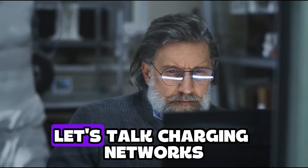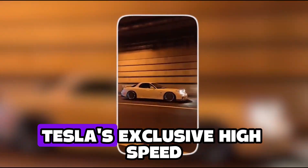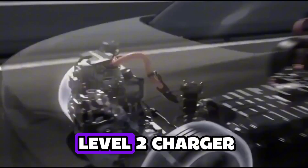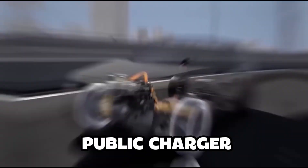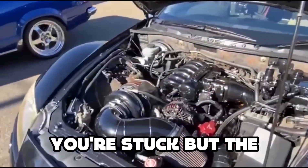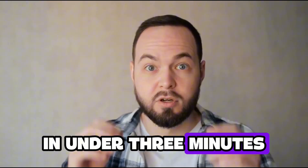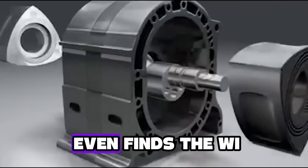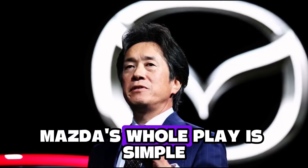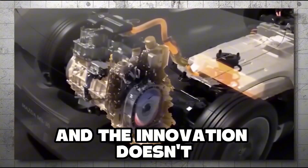Still not convinced? Let's talk charging networks. If you own a Tesla, you're tied to Superchargers — Tesla's exclusive high-speed charging stations. If you're in a remote town with one Level 2 charger already taken by a guy playing Candy Crush and his Bolt, you're stuck. But the MX-30 R-EV refuels at any regular gas station in under 3 minutes. You're back on the road before the EV guy even finds the Wi-Fi password. Mazda's whole play is simple: don't replace the EV — outsmart it.